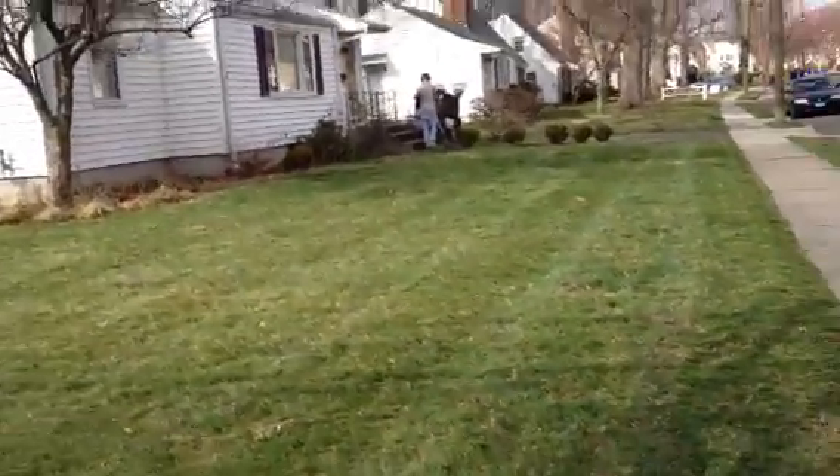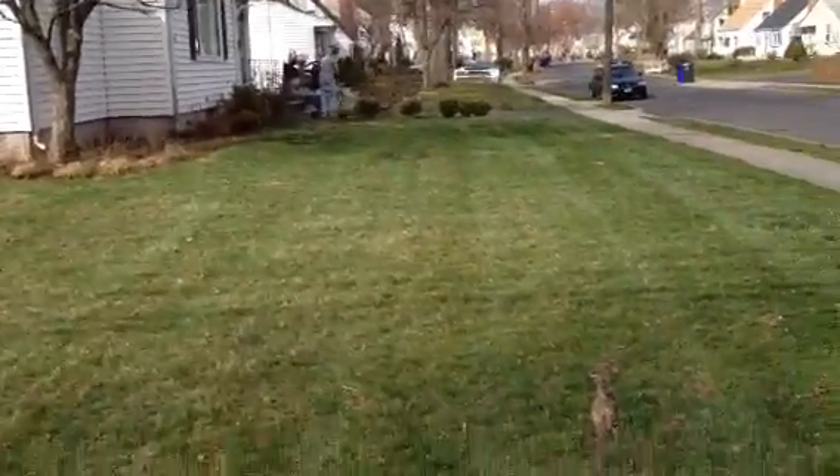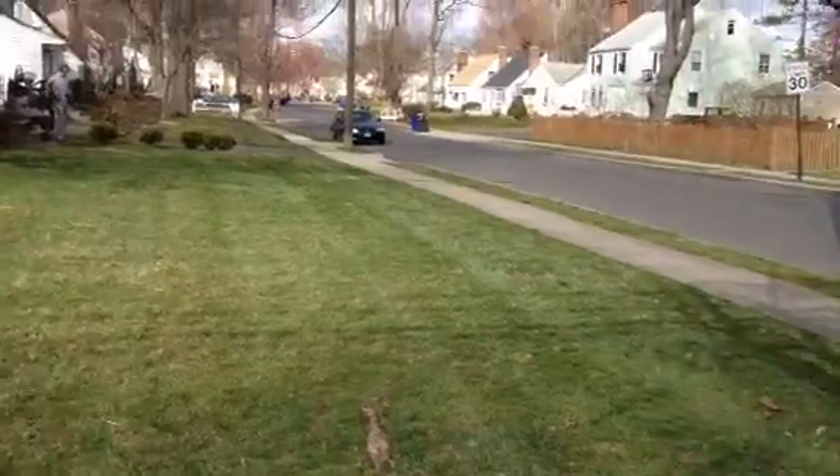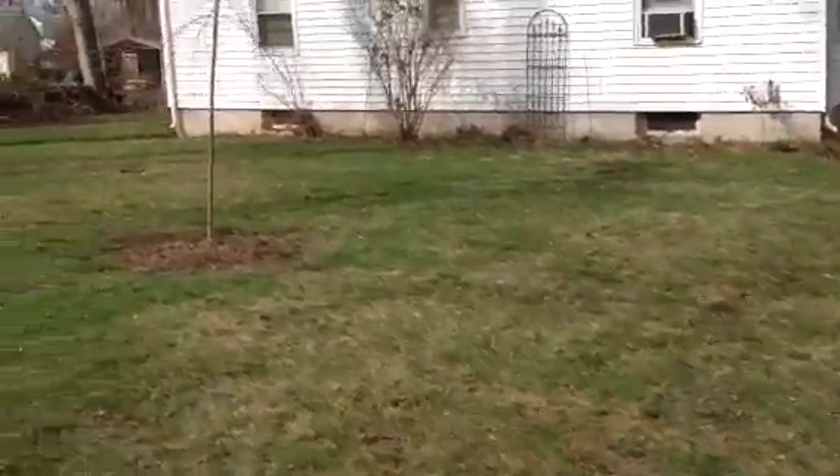But also considering the grass isn't really growing yet, it's kind of like grass that's been there for a long time. It's really good, pretty damn good. Good job pal, good job.